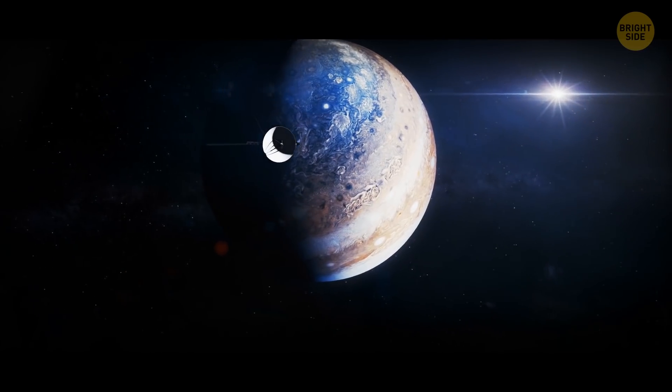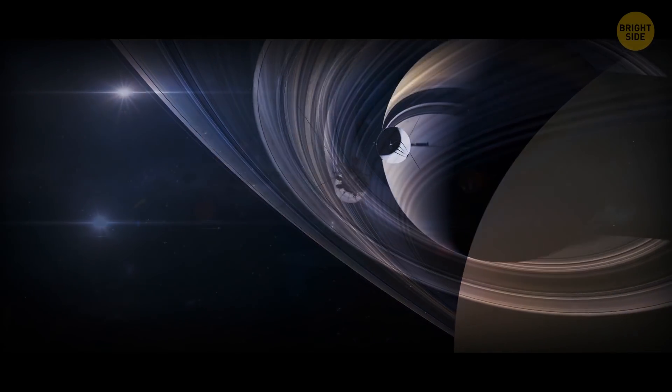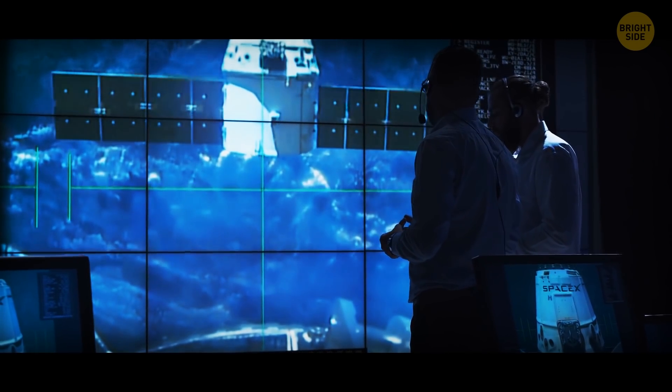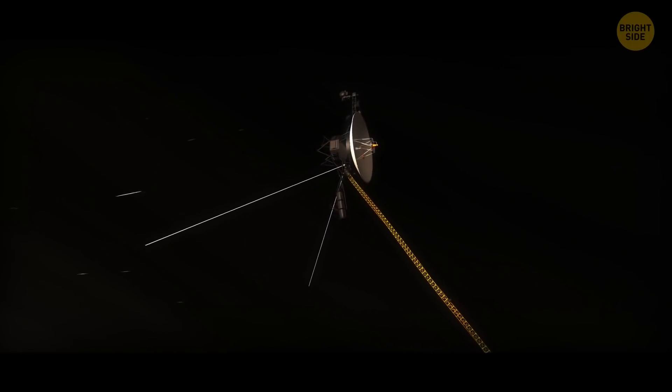Voyager 1 and 2 collected information on the planets, their moons, and their unique systems of rings and magnetic fields. These twin spacecraft continue to send data back to Earth, and Voyager 1 is currently in interstellar space.